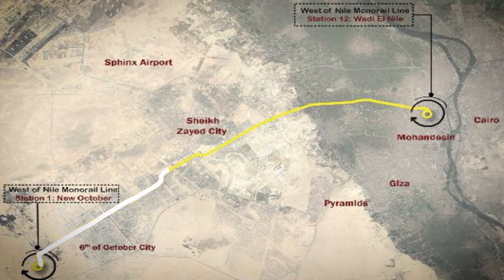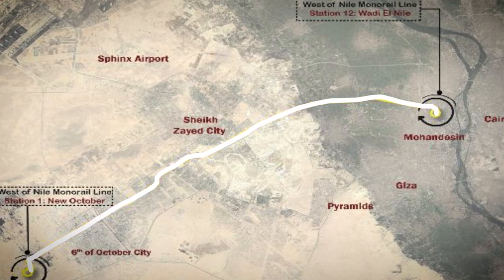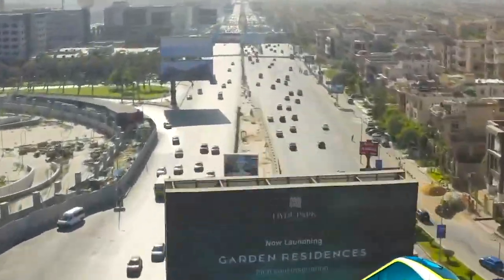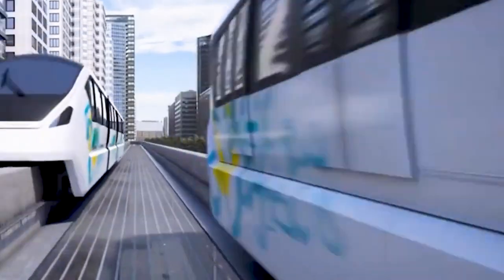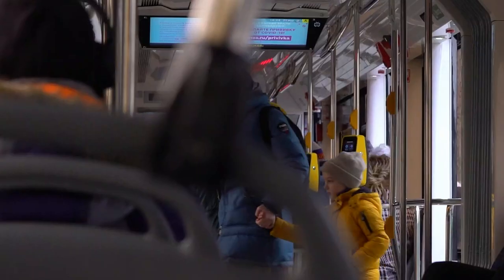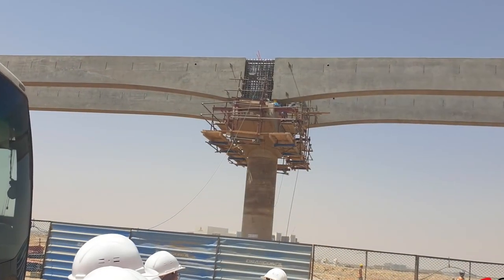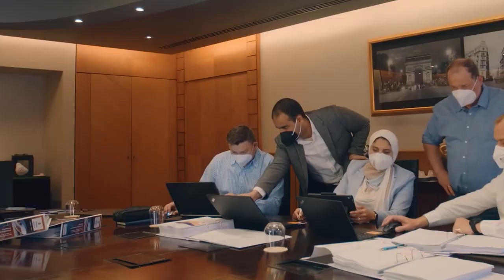The first line is a 54-kilometer stretch from East Cairo all the way to the new administrative capital, featuring 22 stations. The second line connects Giza to the 6th of October City over 42 kilometers with 12 stations. You could get to the new capital in about 60 minutes and to the 6th of October City in around 42 minutes, cruising at 80 kilometers an hour. At peak times, these monorails can carry around 45,000 passengers every hour.